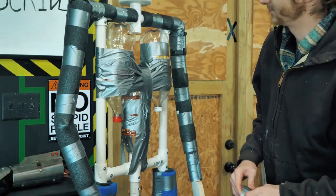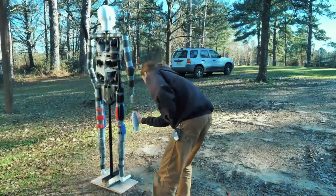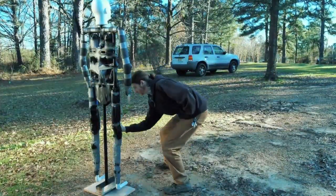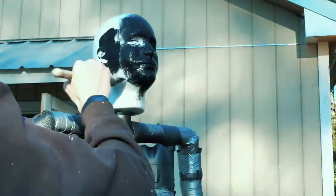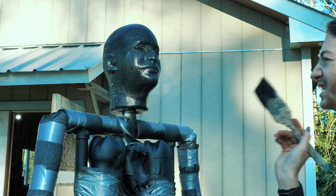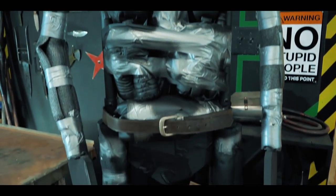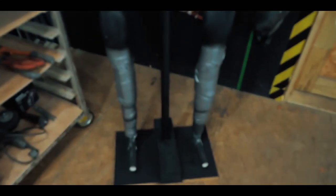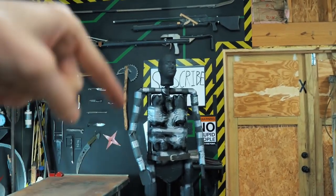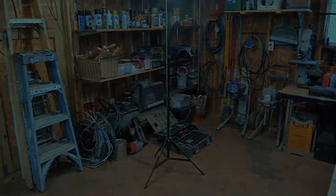I've used up all my foam, and to fill out the chest I'm using bottles that I have. You now look objectively a hundred times cooler. He's gorgeous — I am one proud papa. You need a name. Comment down below what his name should be, and I will pick the name that I like — which probably won't be any of the names you suggest.